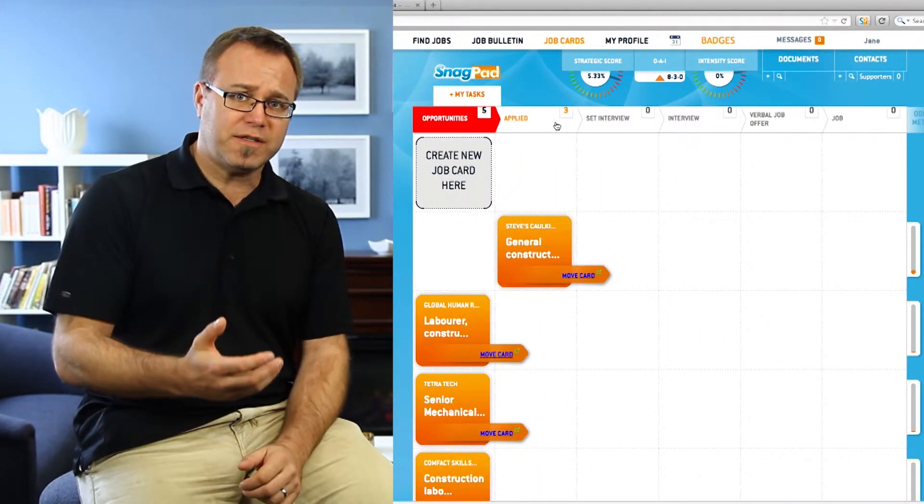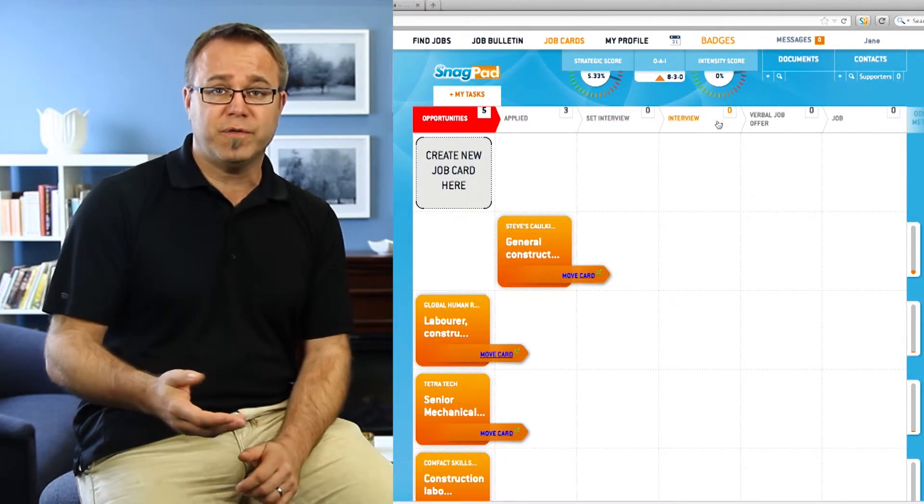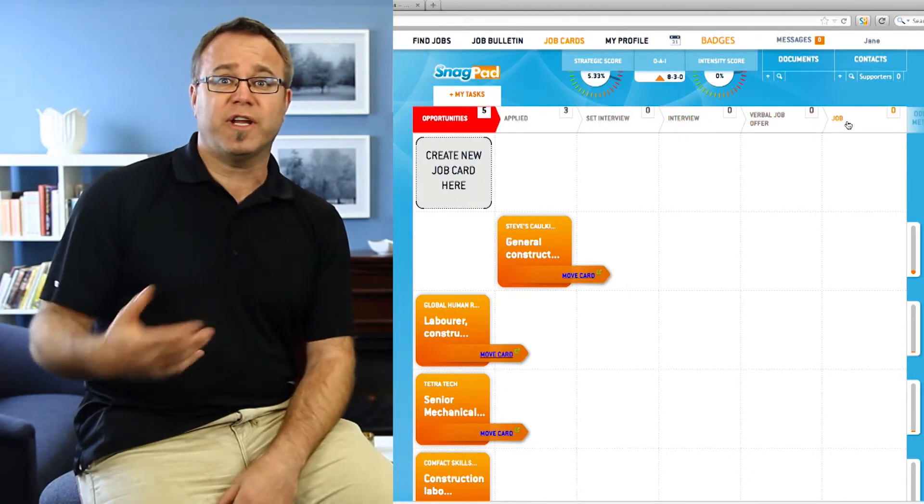Essentially, there are six columns or six stages to that cycle. The first stage, obviously, being identifying the opportunity, then applying to the opportunity, getting a call for the interview, going on the interview, getting a verbal job offer, and actually getting the job.